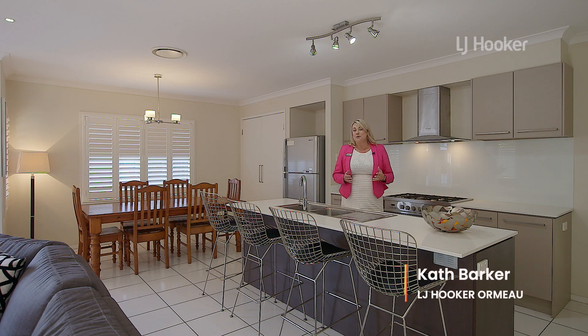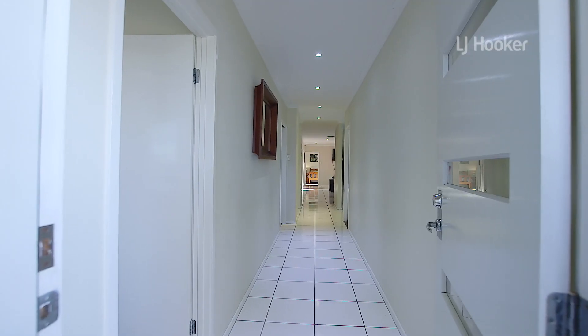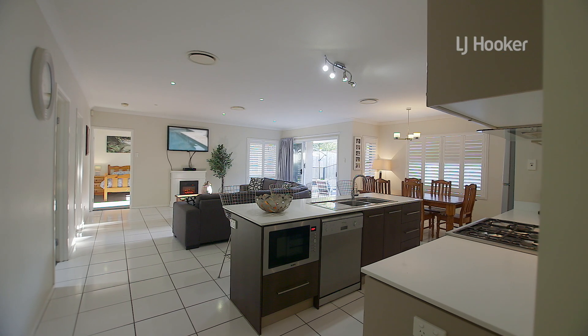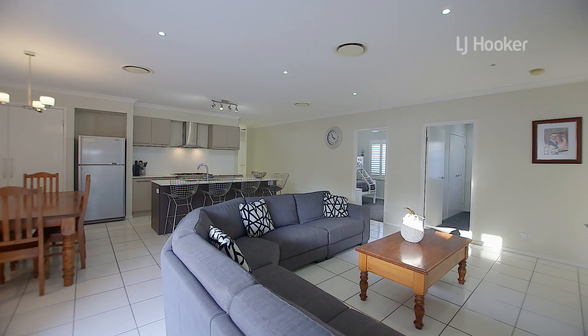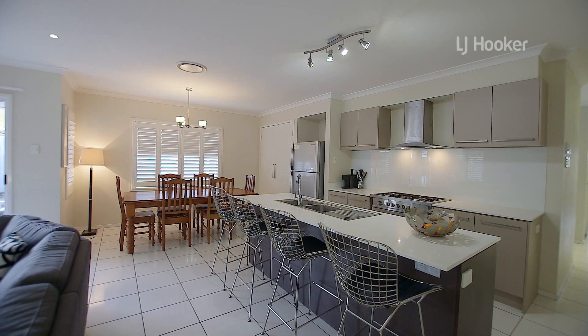I'm here at 8 Bloomfield Court in Ormo. This is family living at its finest. Come and take a look. The moment you open the door, your eyes are led to the heart of the home. This is where function meets style in the carefully thought out design, allowing room for all the family to gather in the large open plan kitchen and living area.